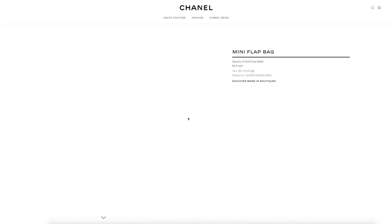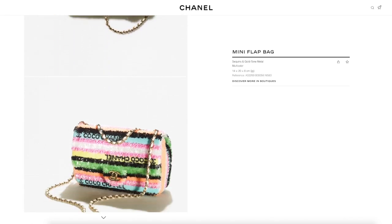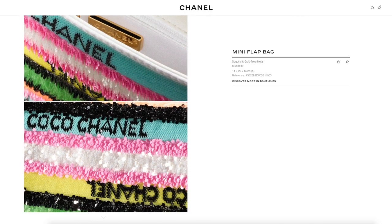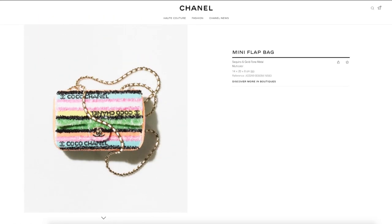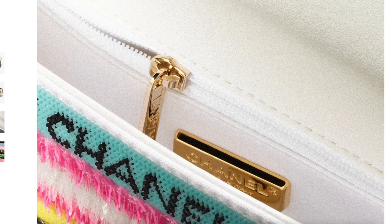This one is fun — another seasonal flat bag. I think this is quite fun, though not something I would personally buy. It is very pricey at $6,775. But again, another collector's piece if you're into that kind of thing — super colorful. I love the 90s vibe.